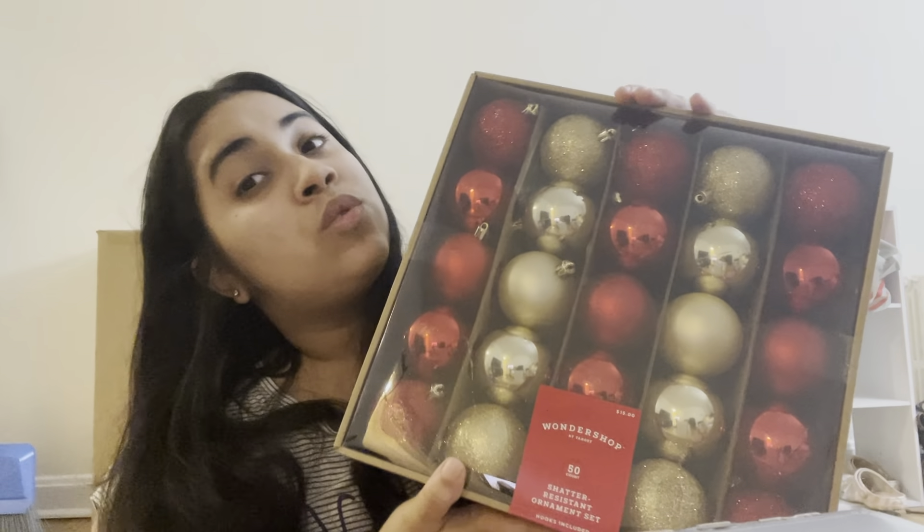I got these cute yet ugly stockings. I also got LED lights, and this is gonna be the biggest problem when it comes to decorating my apartment. My Christmas tree is over there, but my apartment is in a weird setup when it comes to outlets. There are three outlets in my living room, but the side where my Christmas tree is has no working outlet, and I can't have anything that'll produce a fire hazard. I got these cute red and gold Christmas ball ornaments — I'm so excited, though not about the glitter.